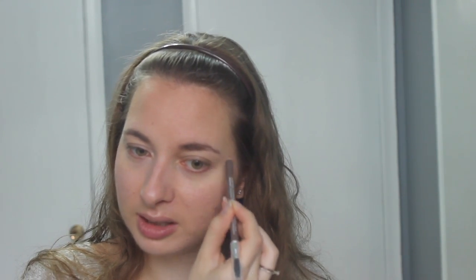I'll be taming my brows with this Yves Rocher eyebrow pencil. I really like it — it's pretty much the same shade as my hair so it works out well. And then I'm just setting that with a brow gel.